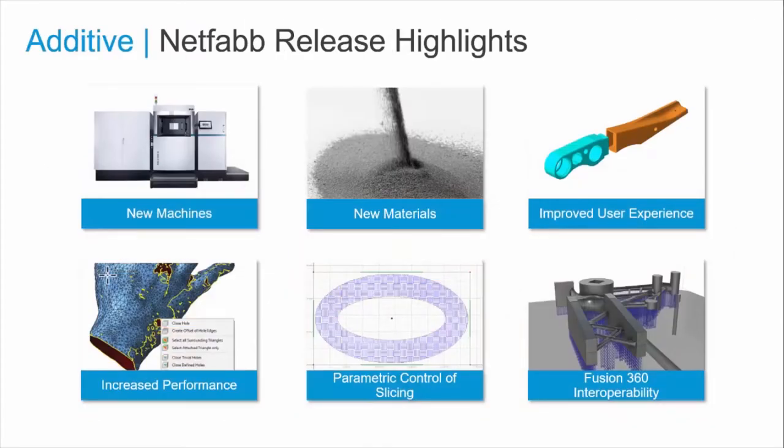As the capabilities and uses of additive 3D metal printing continue to grow, we are investing in our NetFab solution to provide tools for simulation, analysis, and manufacturing. We are adding support for new machines, adding new materials, improving performance, and providing interoperability with our Fusion 360 and generative design solutions. If you're thinking about looking into the opportunities metal additive manufacturing could bring you, we will be happy to discuss this more with you.